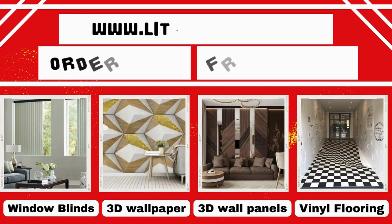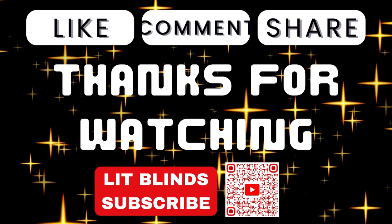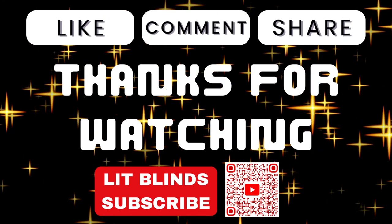Order online for free shipping. Don't forget to subscribe, like, comment, and share.